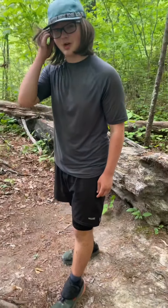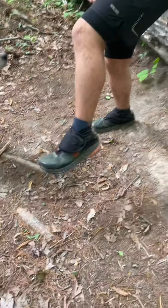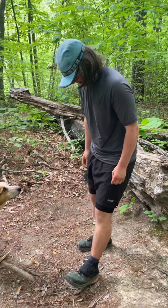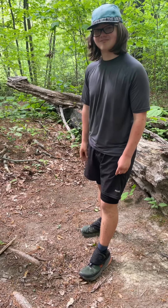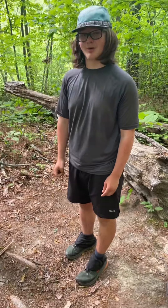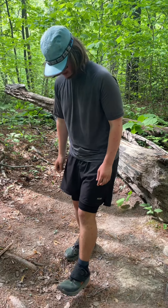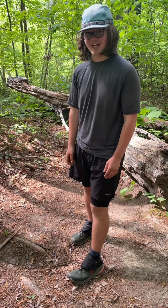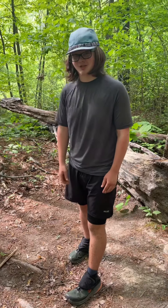These are my Topo Ultra Venture Pro shoes, and they're gaiters to keep dirt from getting into the shoe, which can really mess you up. And my Darn Tough socks underneath, of course, because Darn Tough have the best socks. I like Topo Ultra Venture shoes because they hold up really well on trail and they're really comfortable — I haven't had feet pains with these shoes.